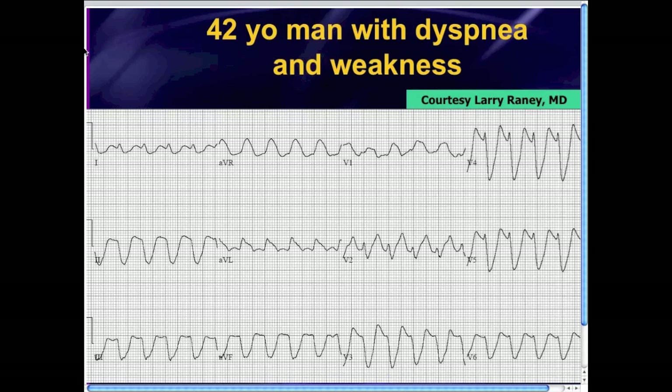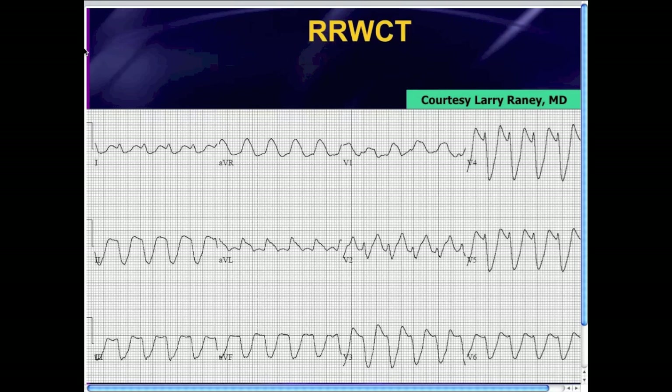We've traditionally learned that when you see a wide complex tachycardia — and this certainly is a wide complex tachycardia — the first, second, and third thing that you're supposed to think of is ventricular tachycardia, and you give the patient lidocaine, amiodarone, procainamide, whatever you normally do with your VTach patients. What's a bit unusual about this case is that it's not just a regular wide complex tachycardia. It's something I refer to as an RRWCT.